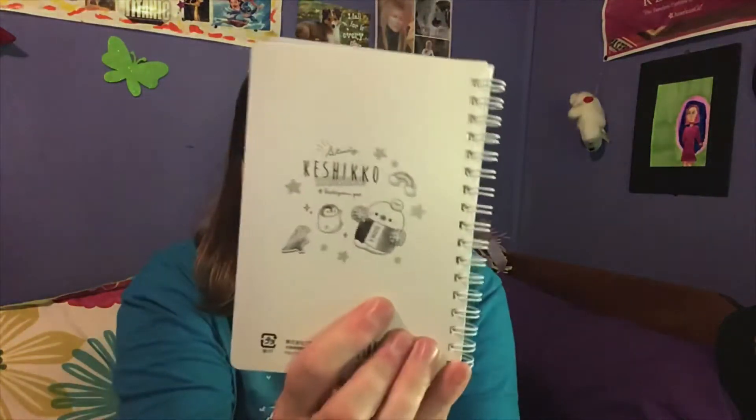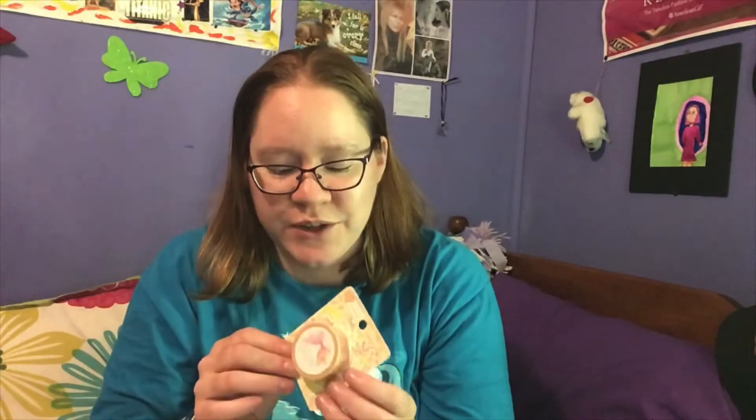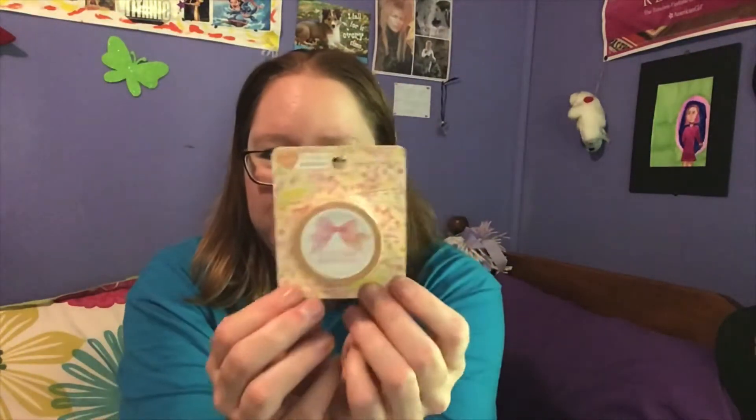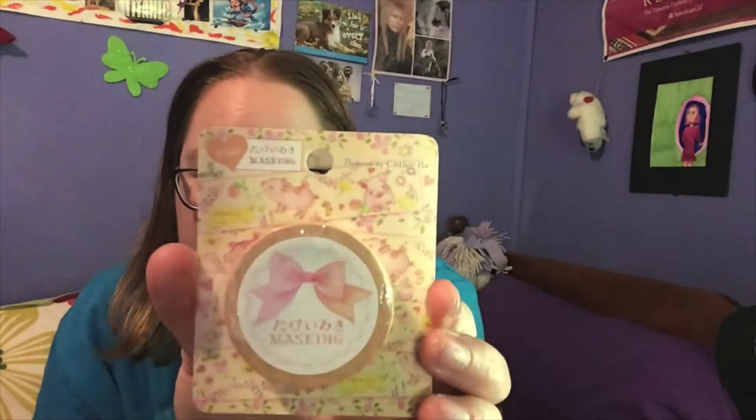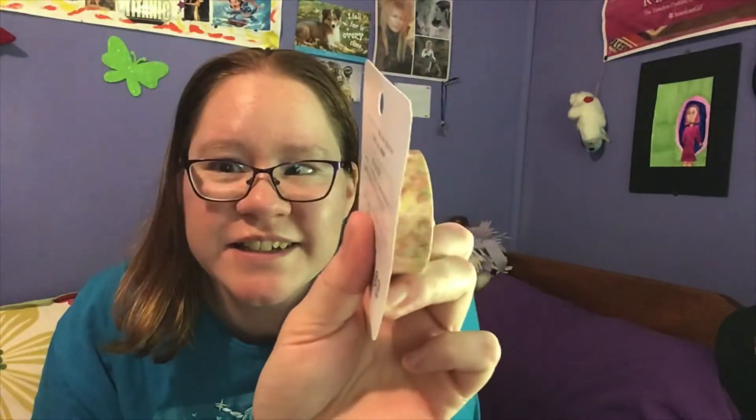And this is Kashiko, on the back. And then washi tape, because everyone needs more washi tape. This one has adorable piggies on it — it's so cute. You can see the design of the piggies. So this is adorable.